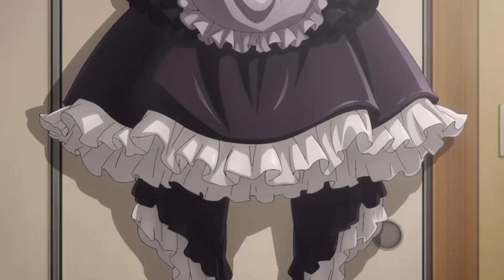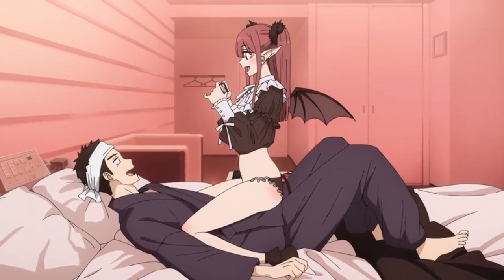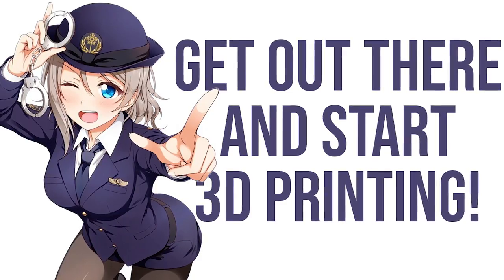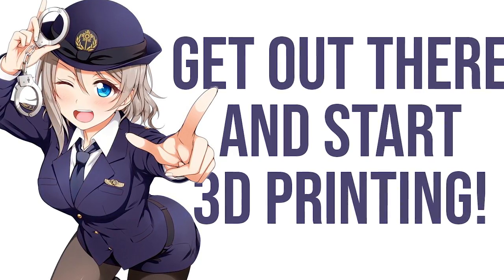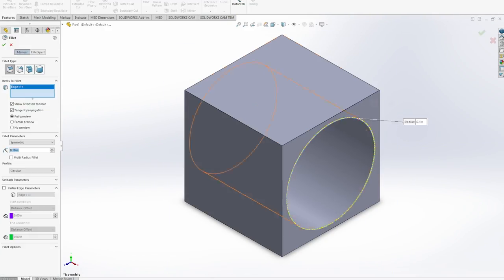3D printing is probably the fastest and easiest way for you to get into making cosplays and props. So now you have an idea of a couple good candidates for your first 3D printer, and you've seen some simple but amazing anime items you can start off printing. Get out there and explore the amazing world of 3D printing. Eventually you may even learn how to 3D model and can start printing your own inventions.